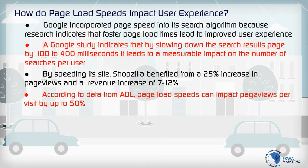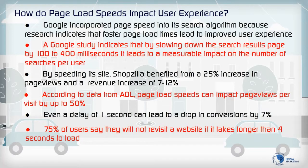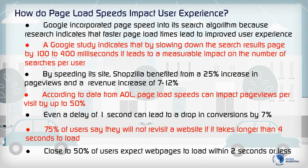According to data from AOL, page load speeds can impact page views per visit by up to 50%. Even a delay of 1 second can lead to a drop in conversions by 7%. 75% of users say they will not visit a website if it takes longer than 4 seconds to load. Close to 50% of users expect web pages to load within 2 seconds or less.